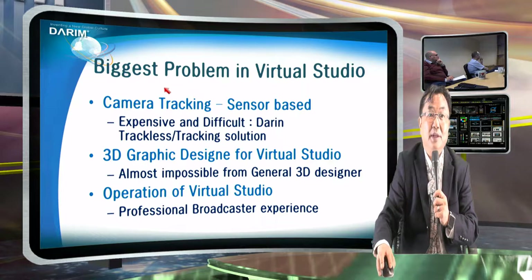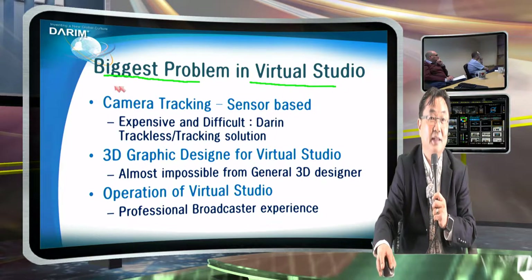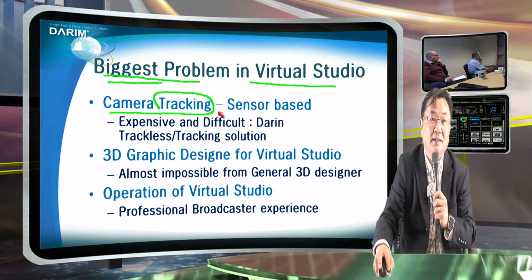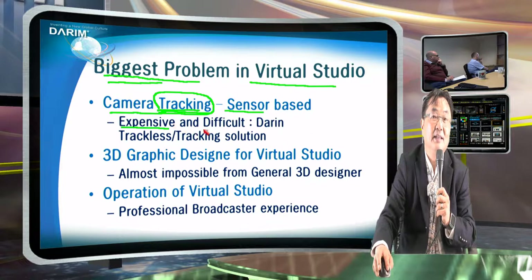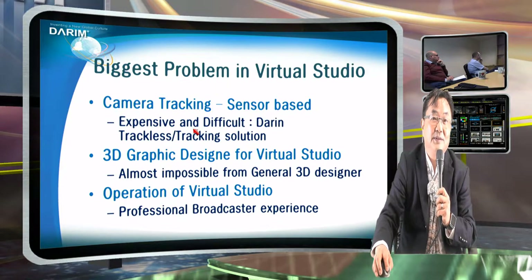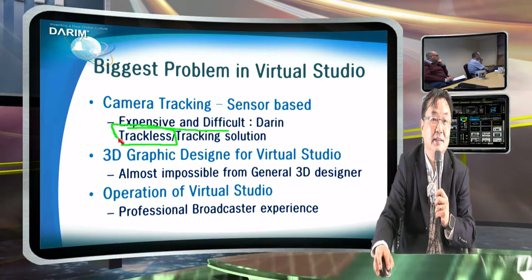We have to solve the three biggest problems in the virtual studio industry — everybody is facing these problems now. The first problem is how we use camera tracking without a sensor or with a sensor. When you see Visual T, ORAD, or any other people who have a tracking camera-based virtual studio, this problem is very expensive — that's why their systems are always more than 150,000 or 200,000 US dollars. And not only the price issue, but also difficult to use — they need setup, they need calibrations. So this is kind of a big bottleneck of the virtual studio industry. So we made a patent for trackless in the year 2004.